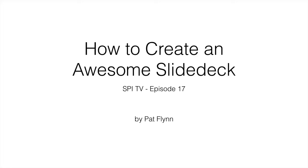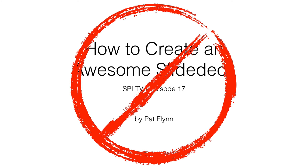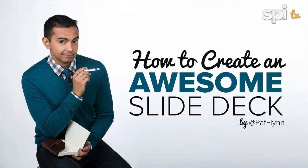Hey, what's up everybody, Pat Flynn here, and welcome to episode 17 of SPI TV. In this episode, you're gonna learn how to create an awesome slide deck for the next time you're up on stage or doing any sort of presentation. I'm gonna help you make it look better, much better than what you see here. There's a lot of things you shouldn't be doing, a lot of things that I do see out there, and hopefully this will help guide you so that you can create an awesome slide deck and impress the people you are presenting to, have a more memorable presentation, and stand out from all the other presenters out there who are gonna be creating slide decks the normal, boring way.